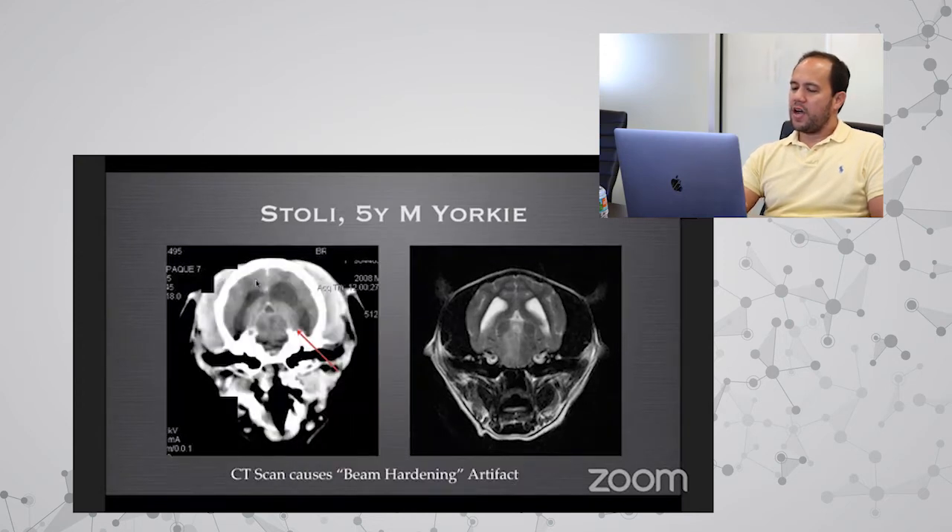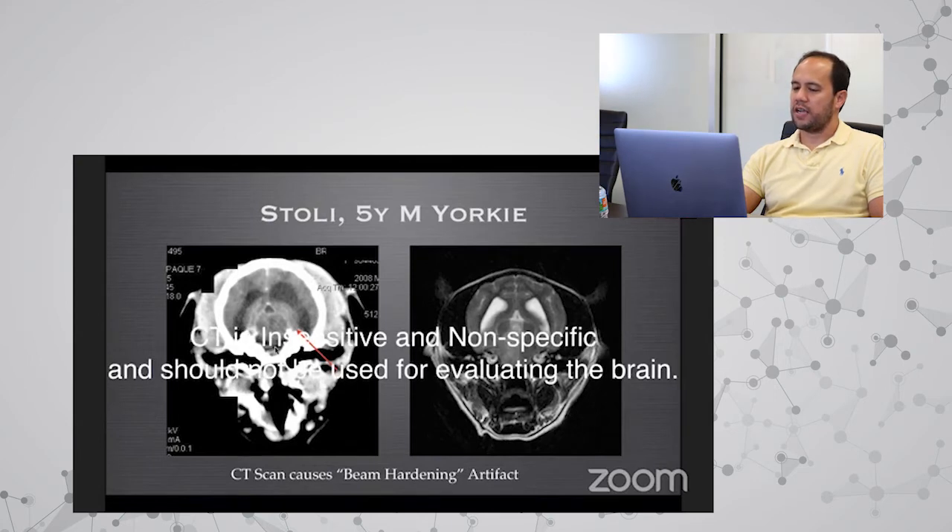CT scans are not good for evaluating the vestibular system. A beam hardening artifact causes the CT to mismap the brainstem region, appearing very dark and obscuring abnormalities. We would completely miss the diagnosis on a CT scan. So CT should not be used for evaluating the brain in vestibular disease — or for seizures or other neurological conditions affecting the brain.